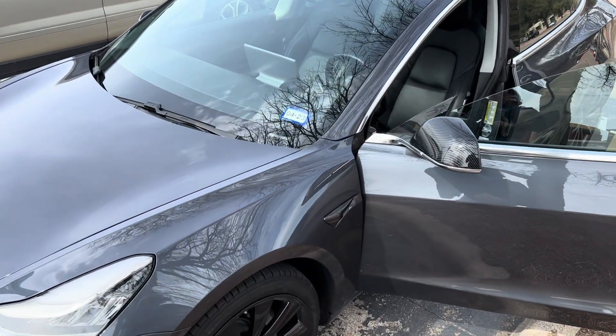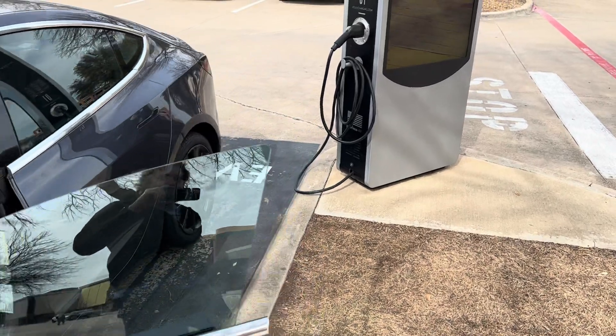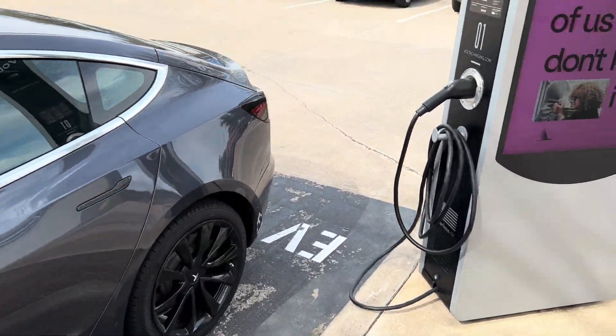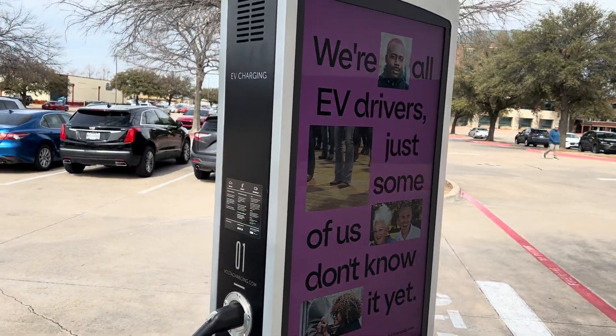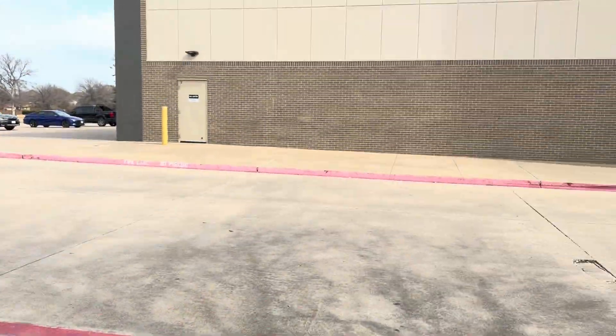Hey, Gadget Guy Dave Matthews here. I've been playing with my Model 3 Tesla, and if you live in an apartment it might be hard for you to charge. But there are several different charging stations — this one's free. This company is called Volta, and Volta has a thousand of these charging stations.